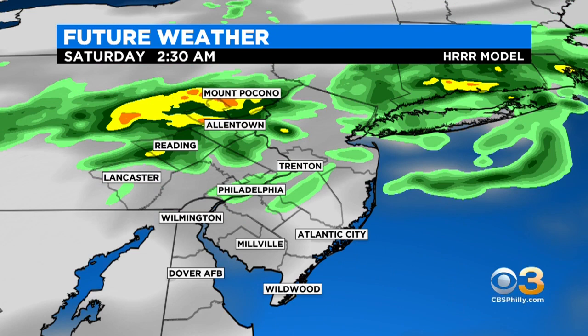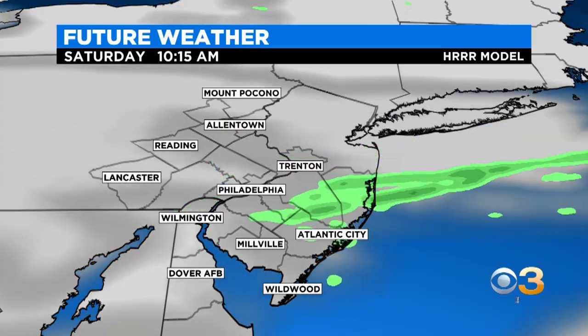Showers and even brief downpours will continue to be the trend through the evening and into the overnight hours. Here's a look at 2:30 a.m. on Saturday, and you can see those brighter returns over the areas where we think the potential for severe weather is certainly a factor.